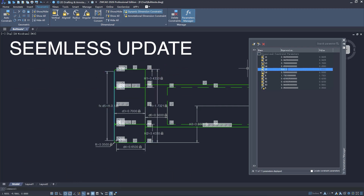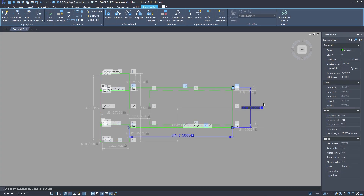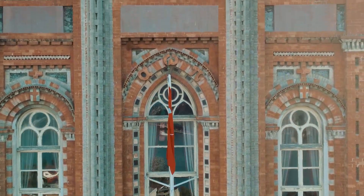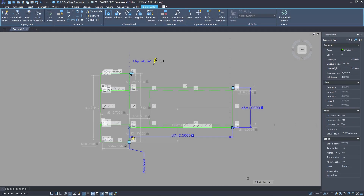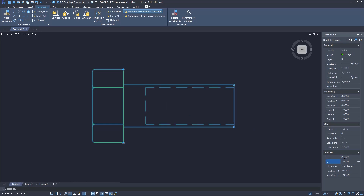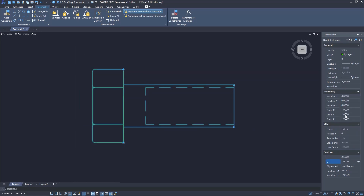Parametric design helps you apply geometrical and dimensional constraints effortlessly — you can make quick edits and watch the related parts update instantly. This is perfect when working with different iterations of a design. It improves flexibility in that you can adjust things easily without needing to explode the block and redraw it from scratch. I don't think I've seen this in any other CAD software, and I really appreciate ZWCad 2026 for this feature.